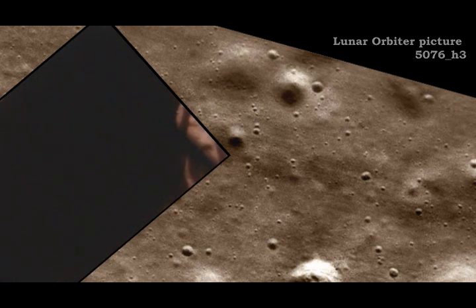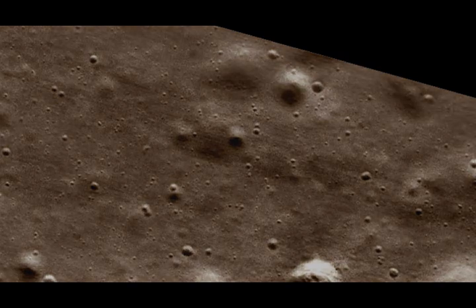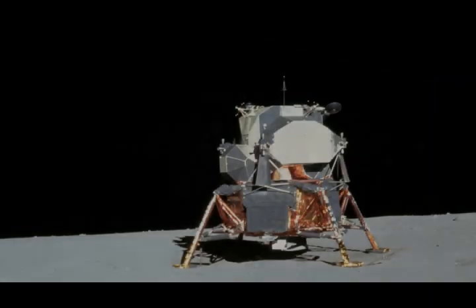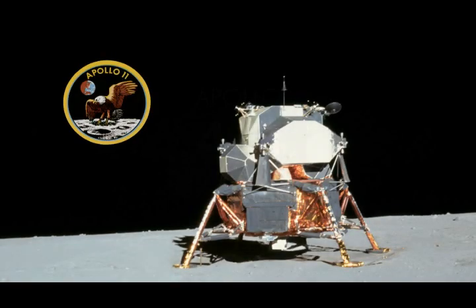413 is in. We copy you down, Eagle. Houston, Tranquility Base here. The Eagle has landed. Roger, Tranquility. We copy you on the ground. You got a bunch of guys about to turn blue. We're breathing again. Thanks a lot. Thank you. You're looking good here. Thank you.